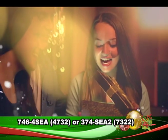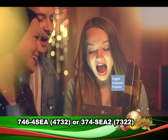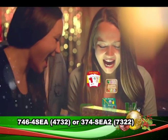Give your child the gift of SEA success. Call us now at 374-SEA-27322.